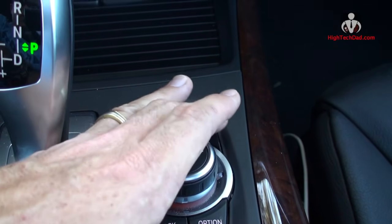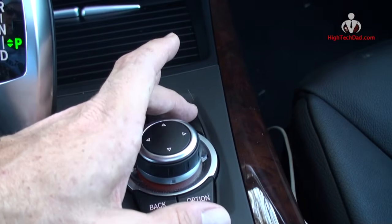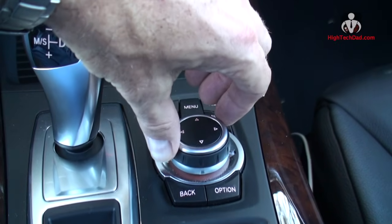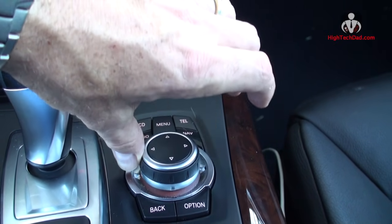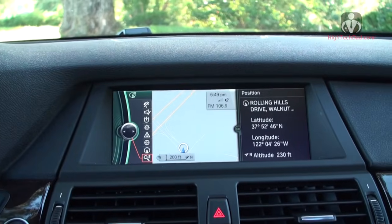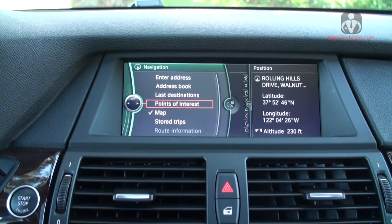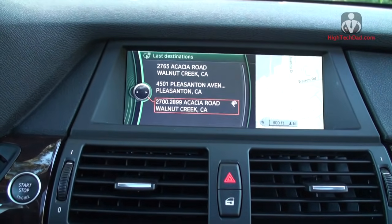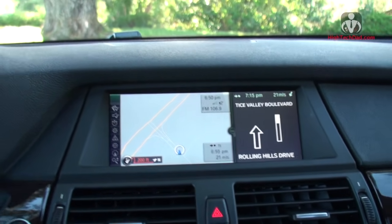The main display is controlled using the jog pad here, with some additional controls on the steering wheel. Hitting navigation, I can easily set in a destination — you can either dial through things using the dial or move the joystick back and forth to navigate options. I can enter an address, go to last destinations, start guidance, and it will tell me via voice commands which direction to go.